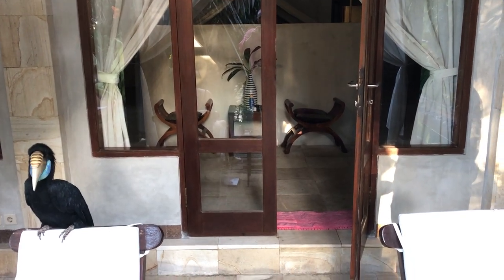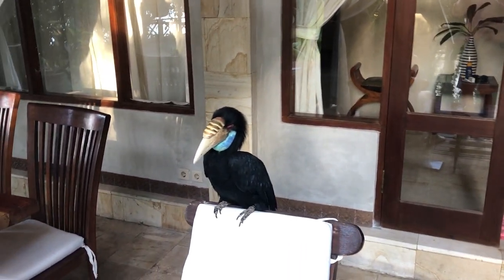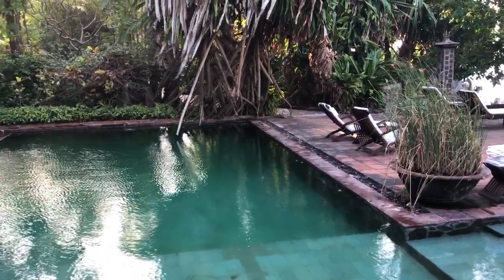This is actually the master bedroom, and as an extra bonus, our friend Bella is here. Outside you have your own pool and deck for the master bedroom.